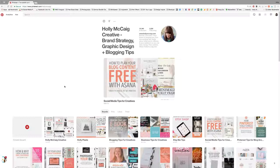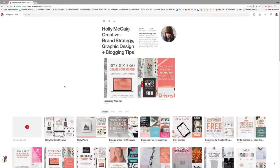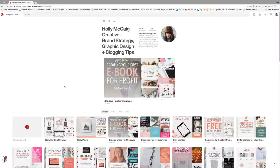First disclaimer: I have over 19,000 followers on Pinterest, so quite a few people are seeing my pins regularly. If you have a low follower count you may not see these results. If you're interested in learning how to grow your Pinterest, I have a blog post linked below showing what I've done to grow my account and how I manage it daily.